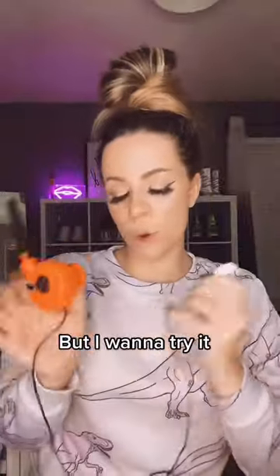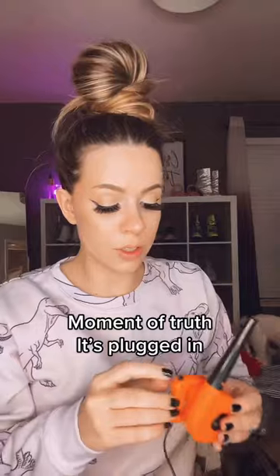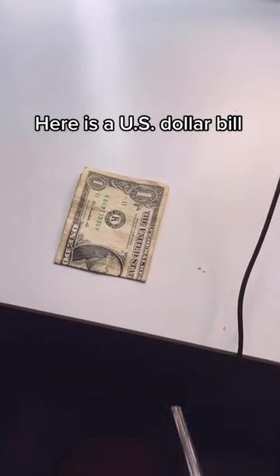But I want to try it. Before I hype it up, it's just USB power. Moment of truth, it's plugged in. This thing is powerful. I need to make a mess so I can clean it up. Here's a US dollar bill.